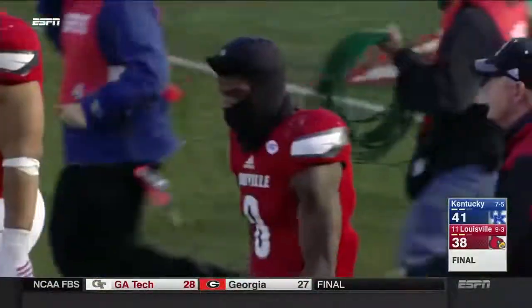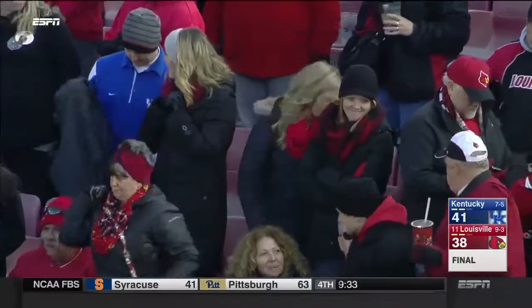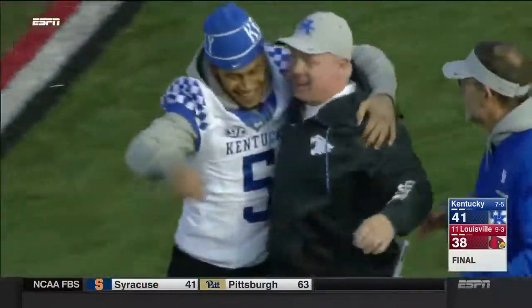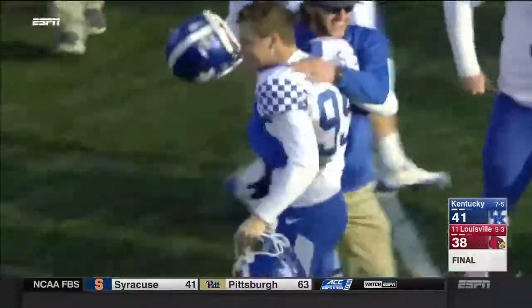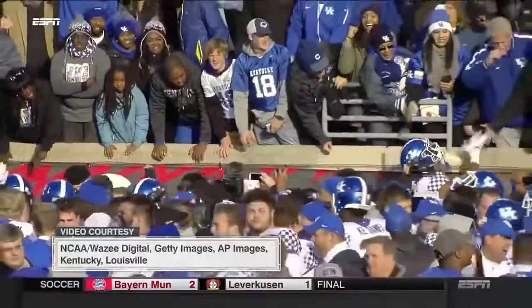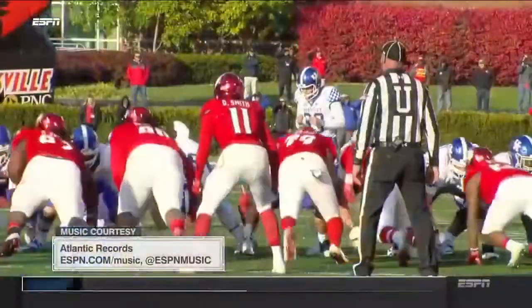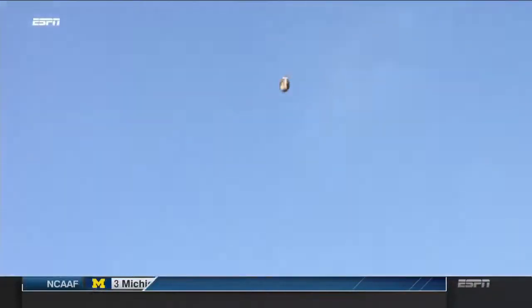What an upset! Louisville, Kentucky — now we send you to Adnan Burke with the college football scoreboard presented by Honda.